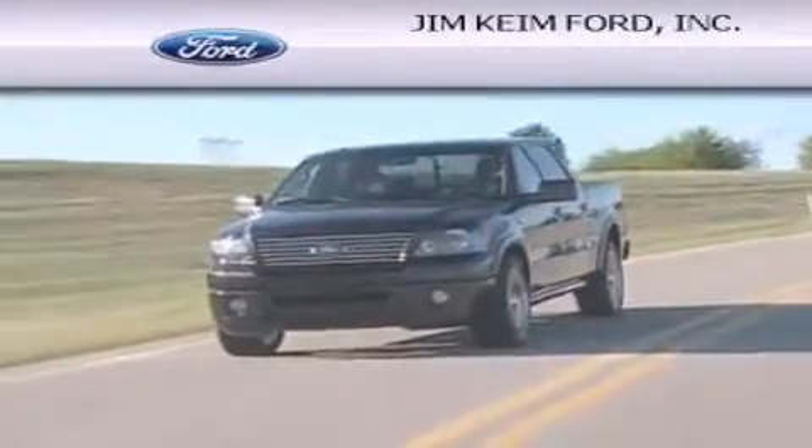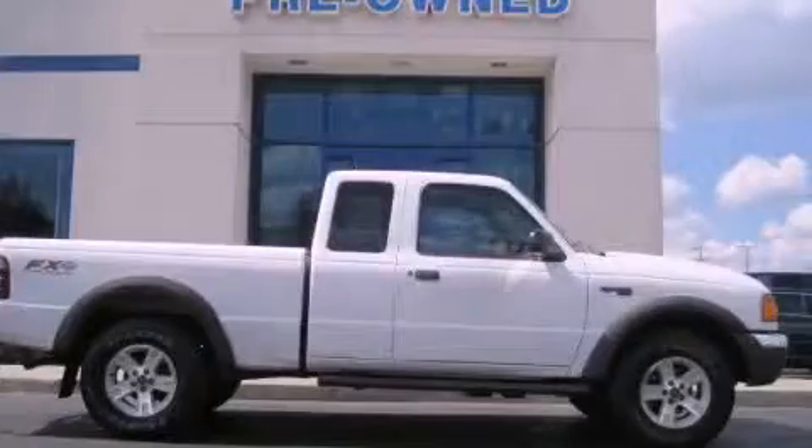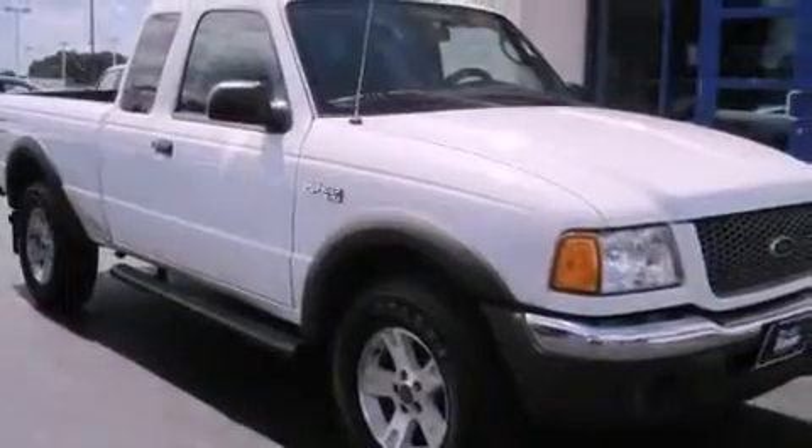Another fine vehicle offered by Jim Keim Ford. This is a 2003 Ford Ranger, made for the job site, the trail, and the town.